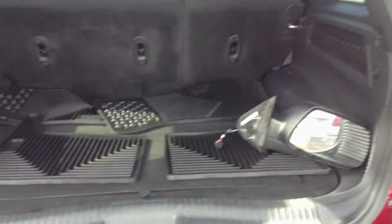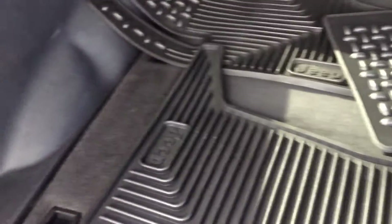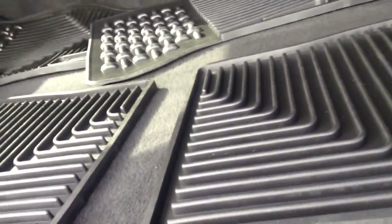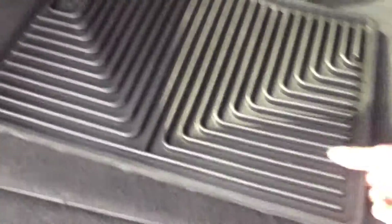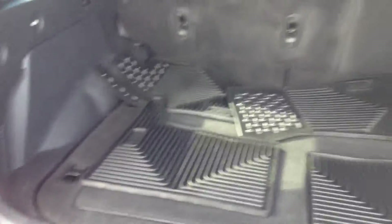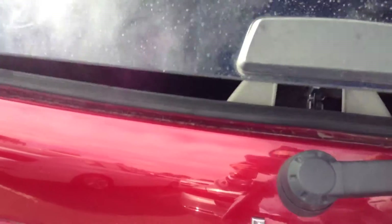Opening this up so you can check it out. There are all-weather mats inside here as well — these are great to have in the wintertime. Nice amount of room back here, and the glass pops as well.